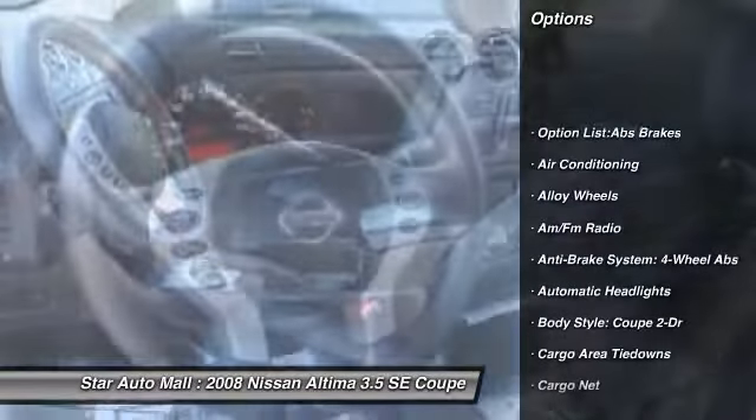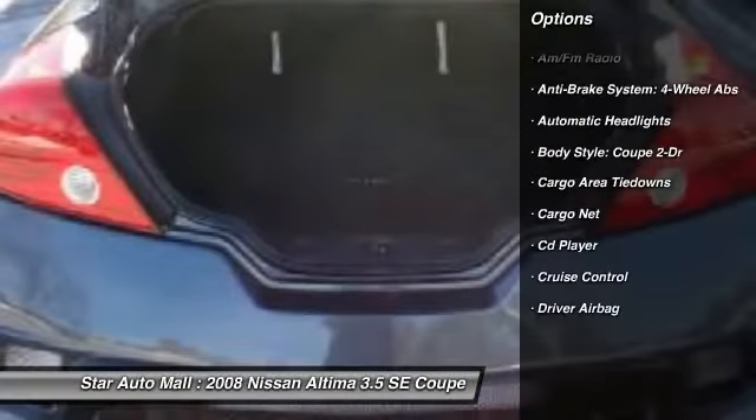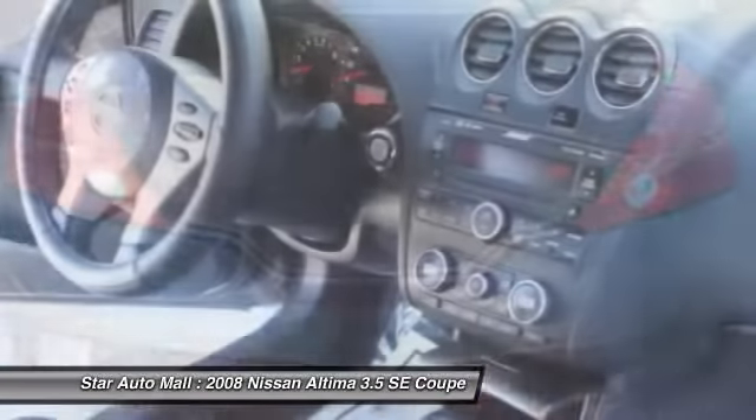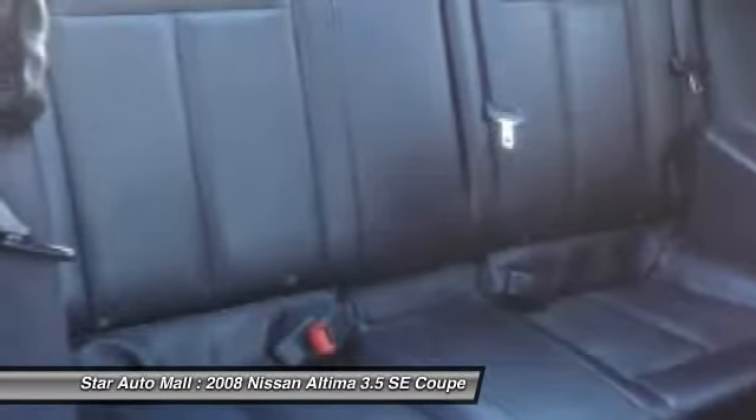Heated seats, power sunroof, traction control, four-wheel ABS, airbags, power steering, driver airbag, front air conditioning, alloy wheels, anti-theft security system.